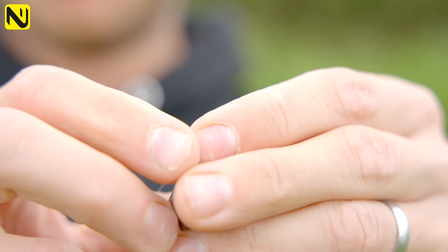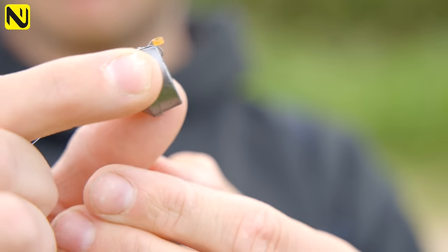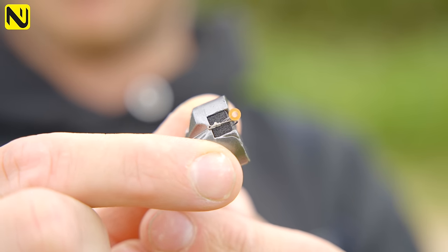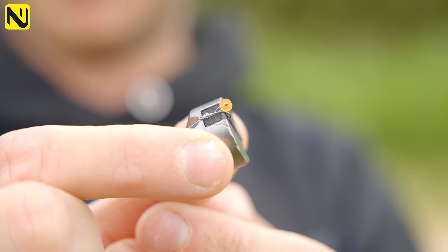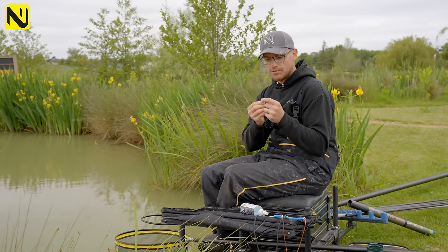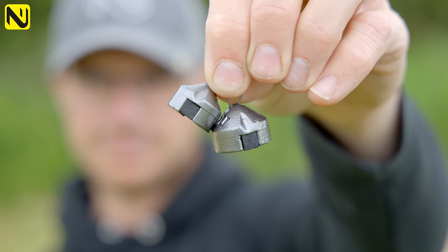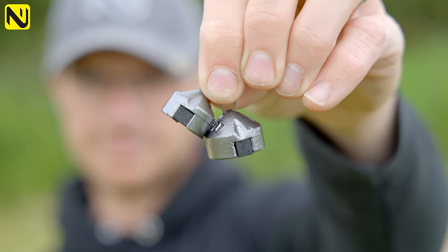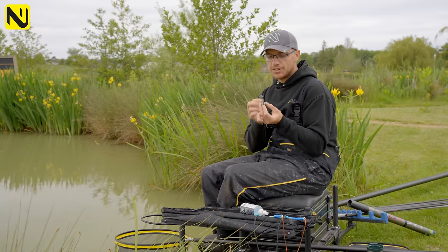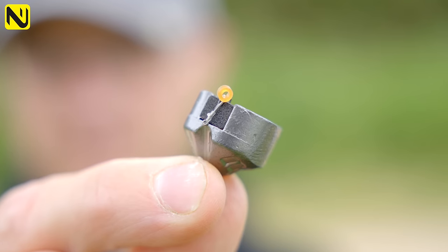The benefit of the Cyclops plummet is it's got a massive eye, so with modern fishing techniques when we're using banded pellet, hair rigs, and all sorts of setups like that, the big eye on the Cyclops allows you to pass that through dead easy so you don't have to take the band off your rig to get it through and plumb up — just a simple thing but very very effective. Also look for a plummet that's got a nice soft foam. A lot of them have cork — cork's fine but make sure it's a decent depth. The last thing you want is your hook touching the hard surface of the plummet and potentially blunting it. These have got a nice soft foam that keeps those hooks nice and tack sharp.